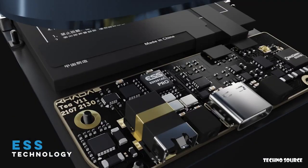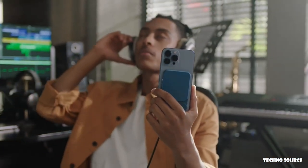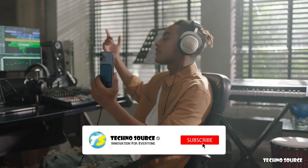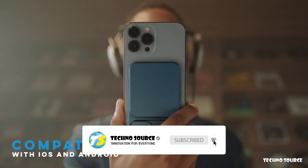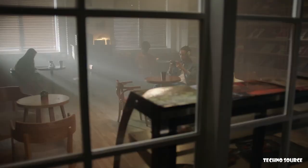Featuring high performance ESS DAC technology, you will be able to experience the original studio master soundtrack — the highest possible music definition. T is compatible with all mobile devices. Breathtaking surround sound audio means you won't just enjoy this sound, you'll live in it.